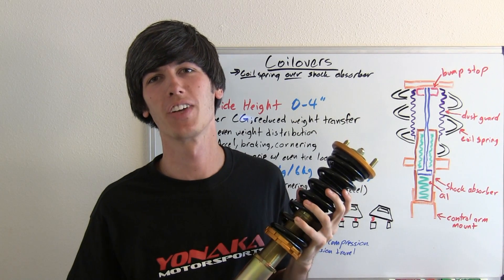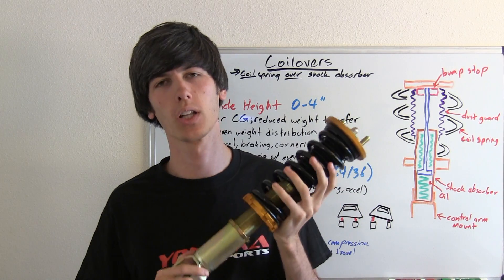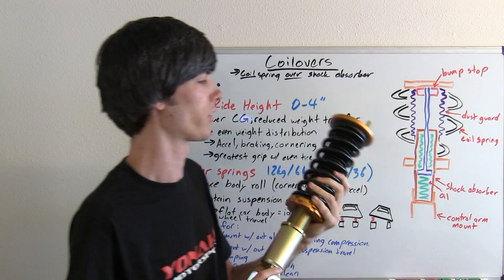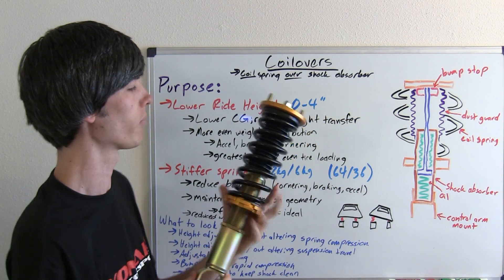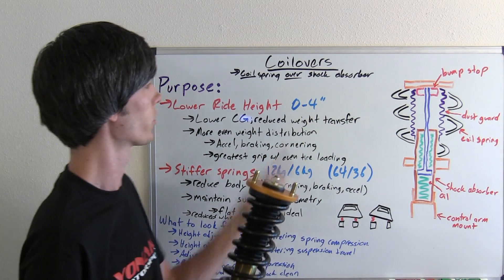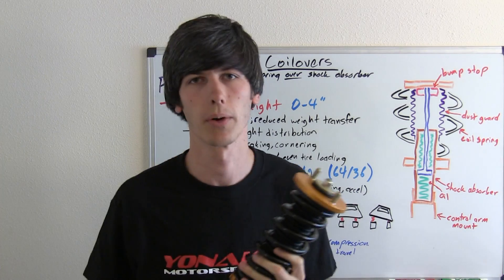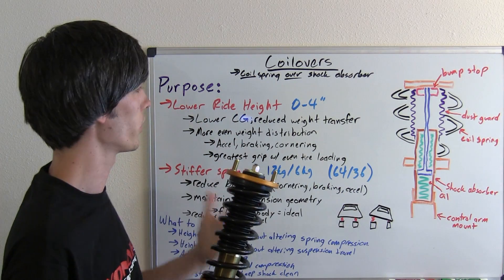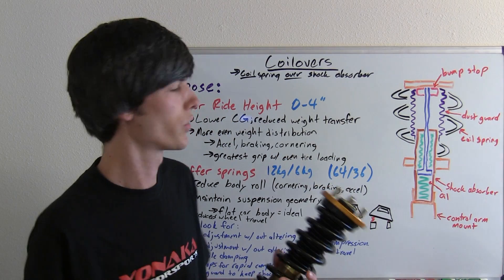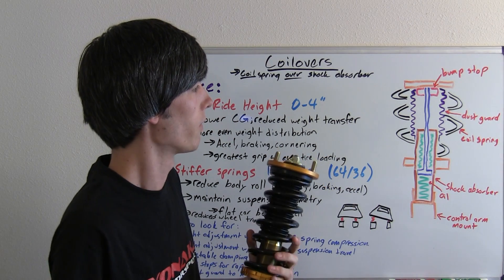Hello everyone and welcome to this week's video. Today I'm going to be explaining coilovers, courtesy of Yanaka Motorsports. Coilovers are a suspension component and they get their name from a coil spring which is over a shock absorber — so simply, coil spring over shock absorber. Coilovers are used as an aftermarket upgrade to cars in order to increase handling via the suspension.